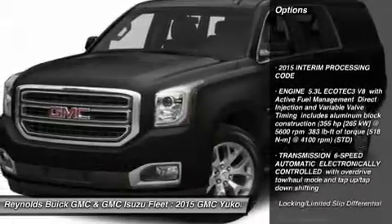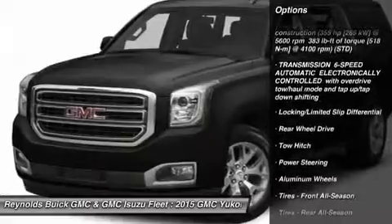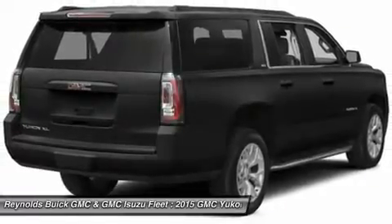Remote engine start, steering wheel audio controls, tow hitch, anti-lock braking system, adjustable steering wheel, power steering, cruise control, keyless entry, floor mats, aluminum wheels.